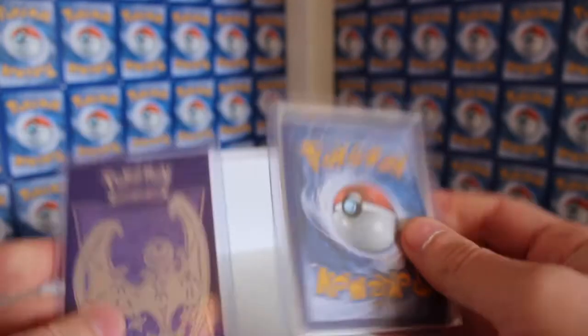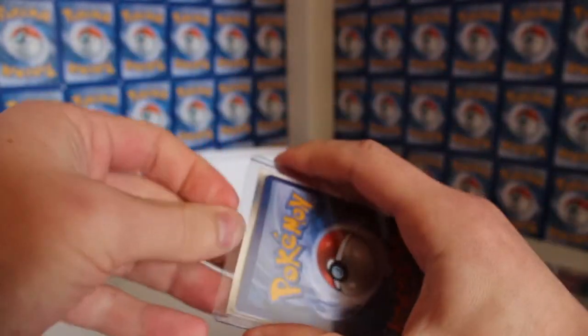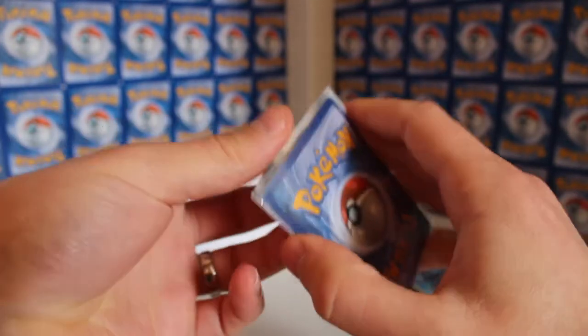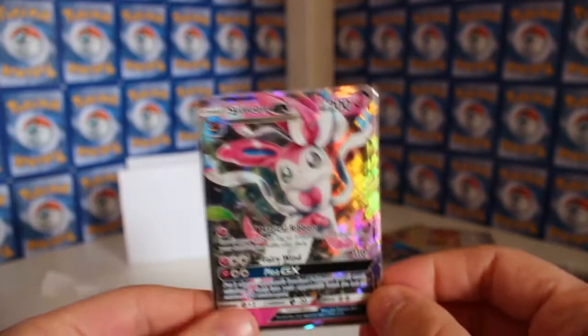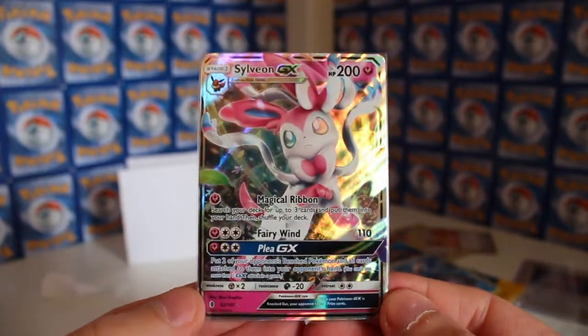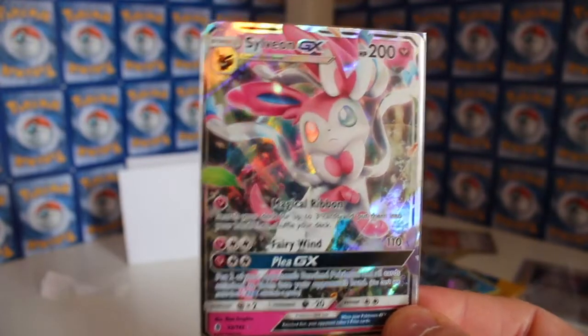We've got two more cards here. He's made it really secretive - a sleeve within a sleeve. Oh cool, a Sylveon GX! Look at that, what a beast - I love it! Thank you so much, that is awesome.